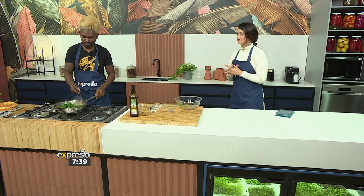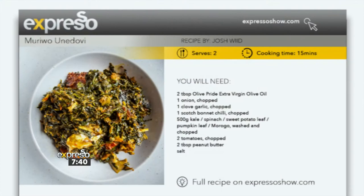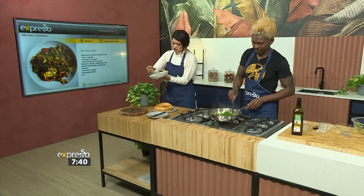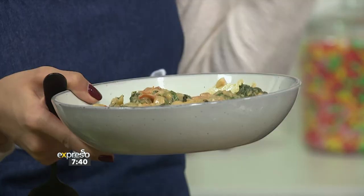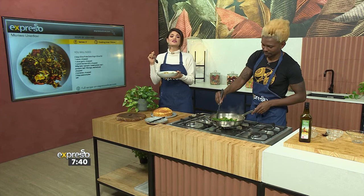We are making moriwo une-dovi. Tapiwa is showing us how to make it — the recipe is available on expressoshow.com. I'm going to taste the finished version right here. I need to get some greens, some tomato, some of the sauce. This is incredible. I love the flavors coming through — you taste the peanut butter but it's not overpowering. It's part of the dish. Breakfast is served. If you'd love to make this recipe, you can find it on expressoshow.com.